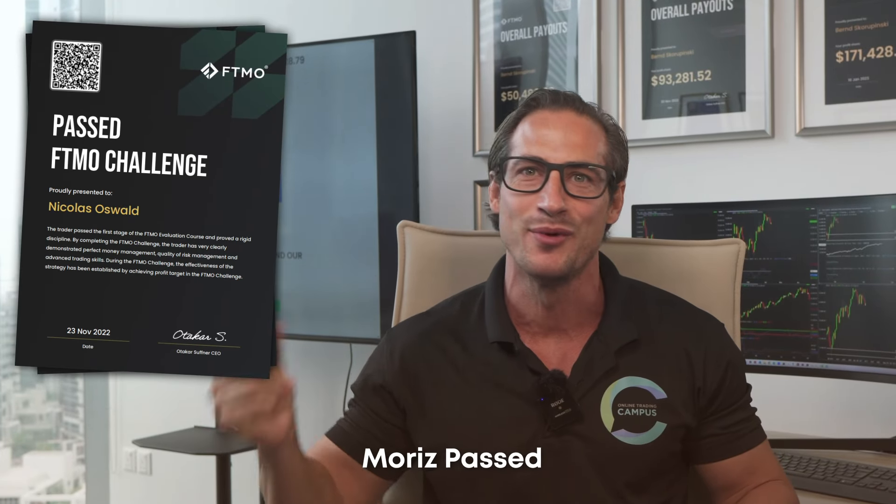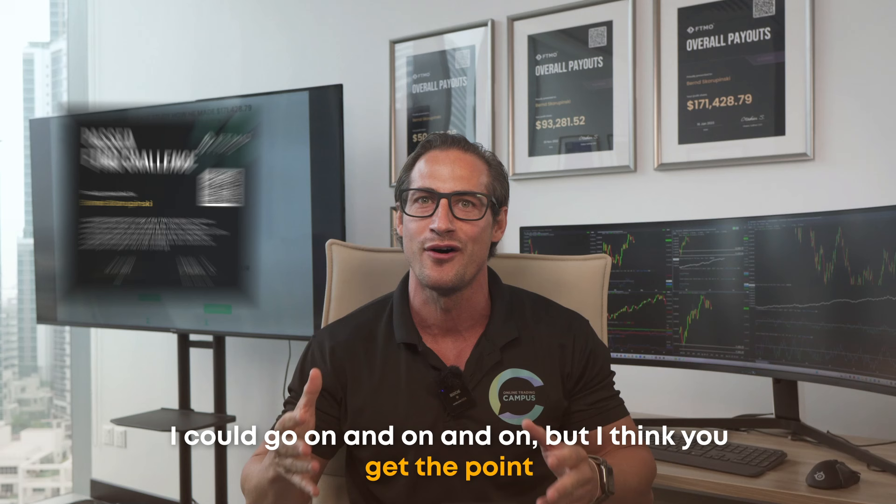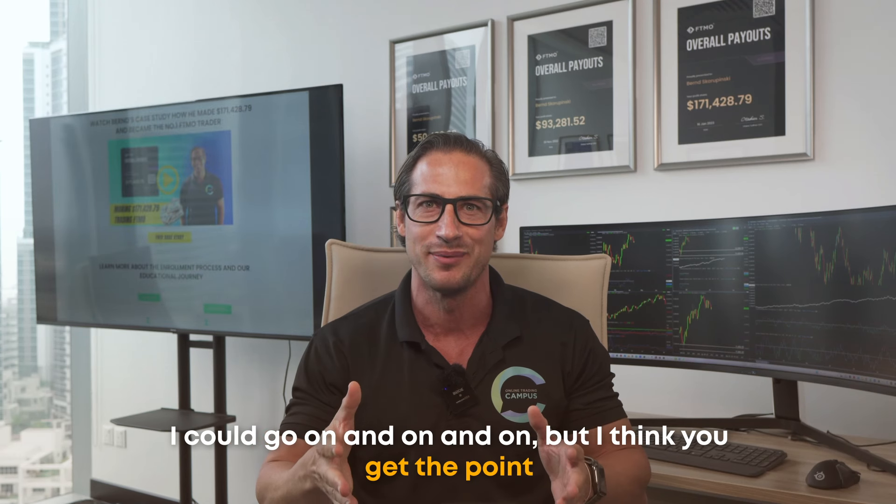Clemens passed, Nick passed, Moritz passed, Tobias passed, Chris passed, Nada passed, Jan passed, and here it's me — passed. I could go on and on and on, but I think you get the point.